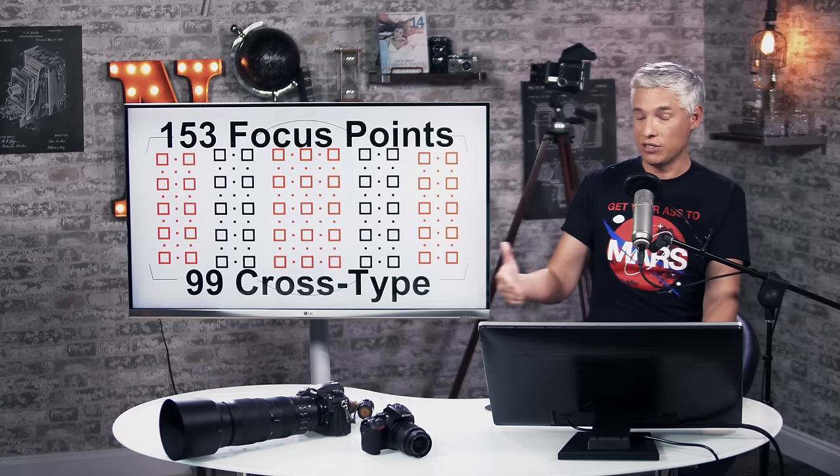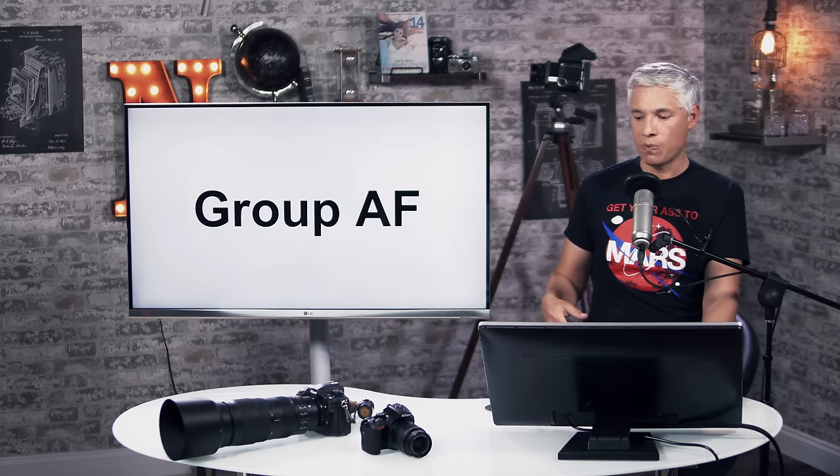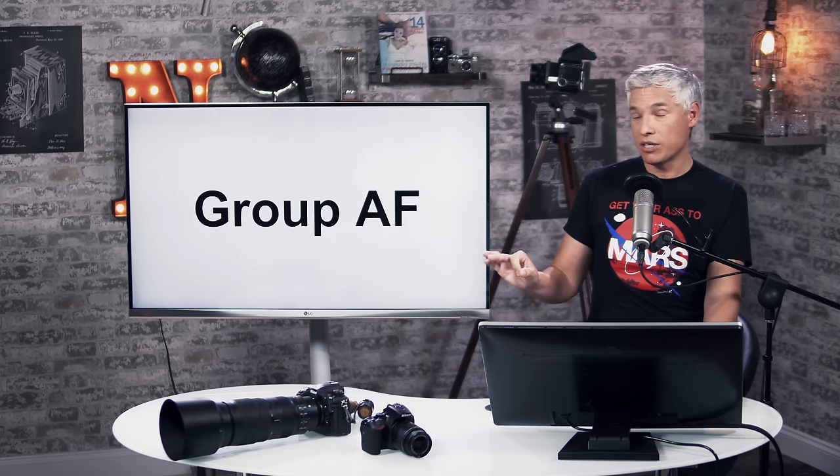The D7500 is going for $1,250, whereas the D500 is a big step up from that at $2,000. Otherwise, the AF system is unchanged from the D7200, but they did add group AF, which is a minor step up.